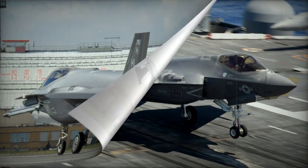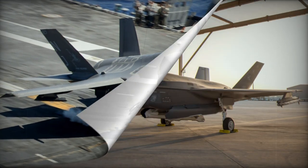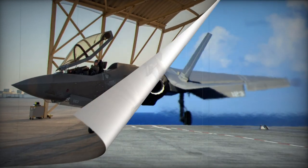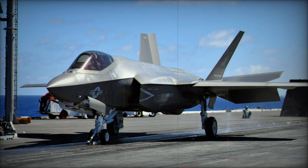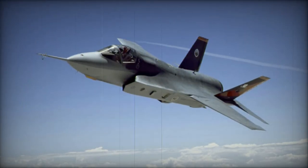The F-35B is a short takeoff and vertical landing aircraft originally developed for the U.S. Marine Corps, Royal Air Force, and Royal Navy. It is powered by a Pratt & Whitney F-135-PW-600 engine. Connected to the engine via a drive shaft, a Rolls-Royce lift fan behind the cockpit provides around half the thrust required for hovering flight, resulting in lower power settings and cooler exhaust temperatures. The F-35B achieved initial operational capability with the U.S. Marine Corps in 2015, replacing the older F-18 series and AV-8B aircraft.